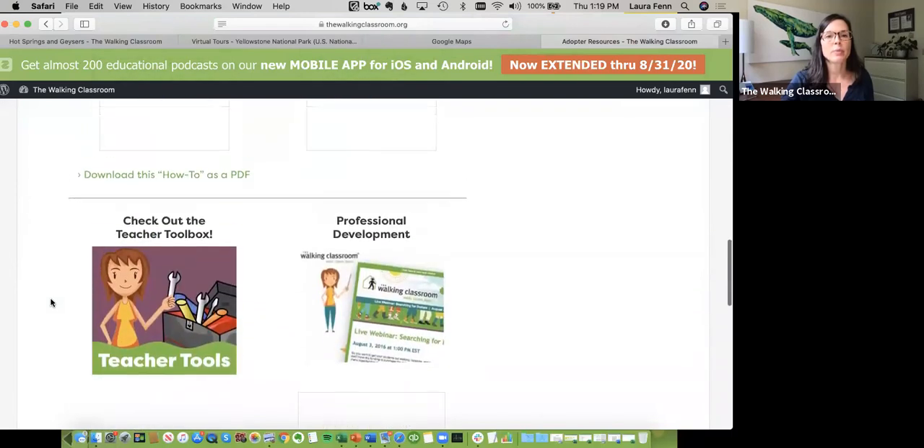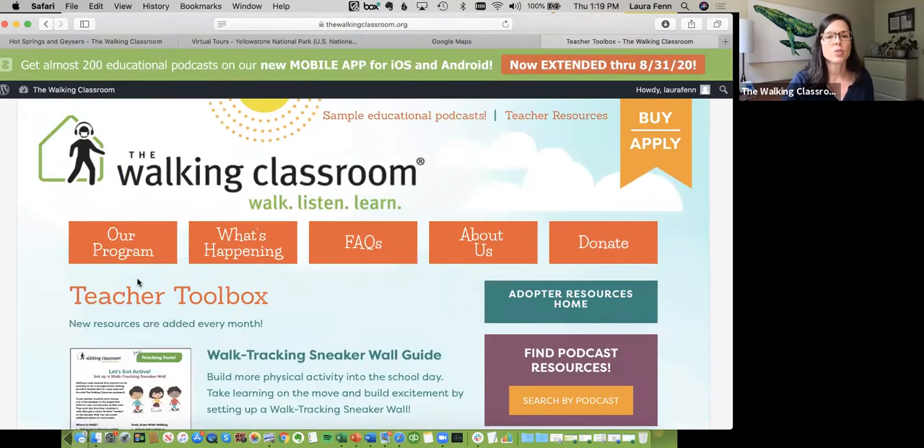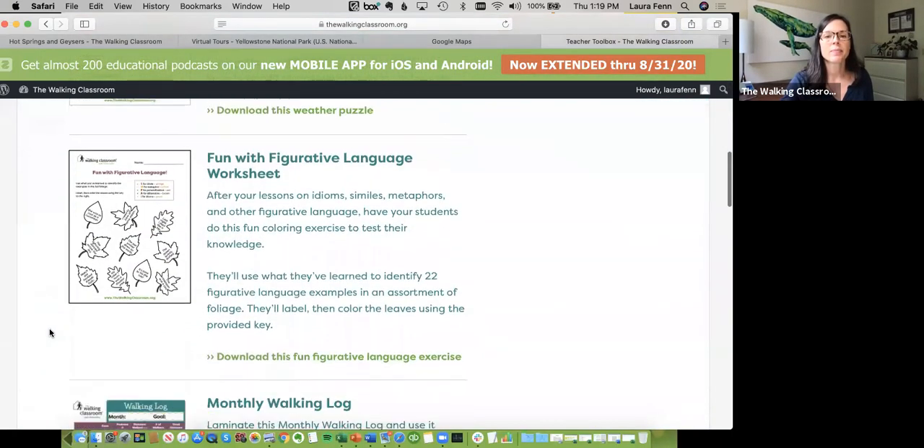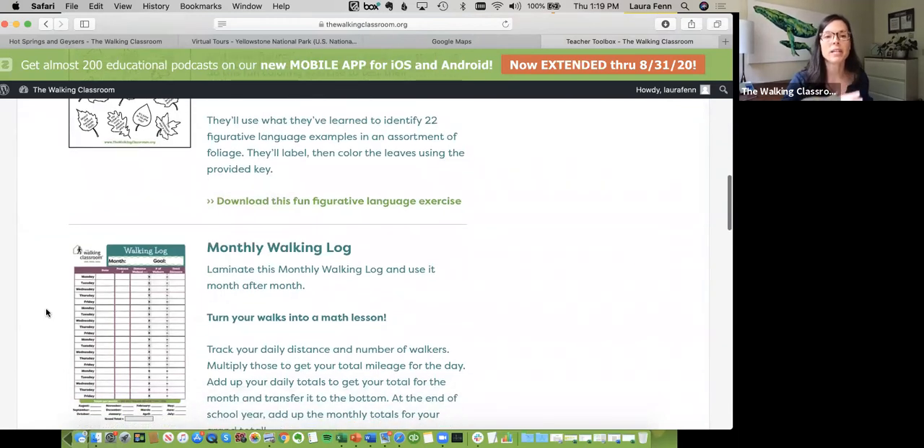A good place to start is the teacher toolbox, which has several downloadables. You can keep track of your walking with a monthly walking log — what podcast did you listen to, how far did you walk. You can set a goal, like walking to Disney World, and turn it into a math activity: how far do we need to get there, what percentage of the way are we, tracking time and distance. There's lots of math you can pull into it beyond just keeping a log.